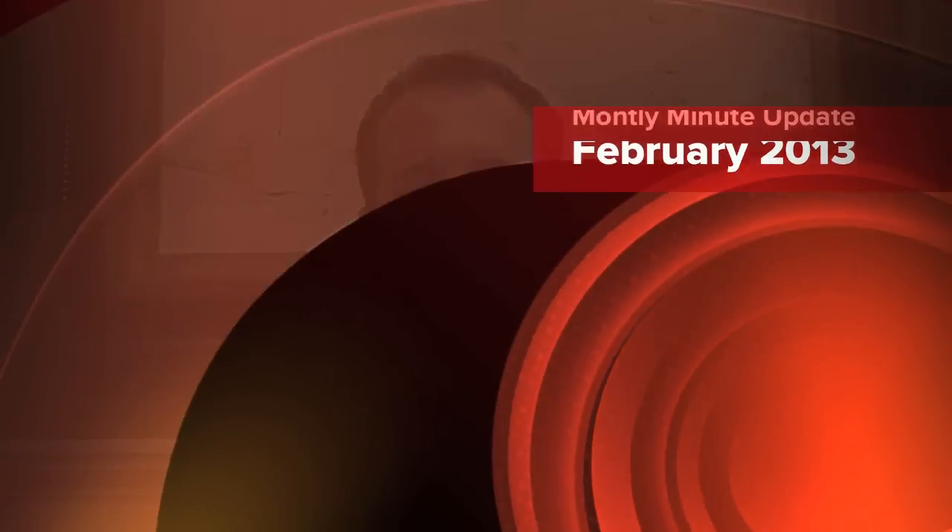Hello and welcome to another monthly minute update for Verona Walk. My name is John C. I'm a real estate agent with Downing Frye here in Naples, Florida, and I wanted to give you the monthly minute update for February 2013.